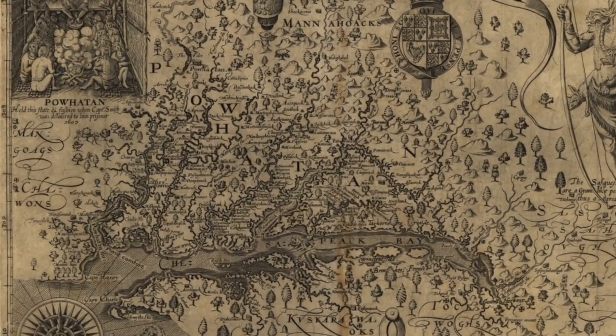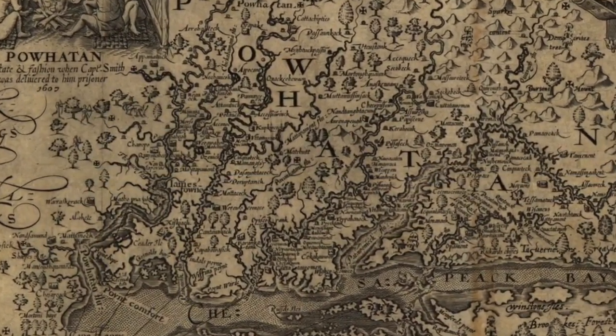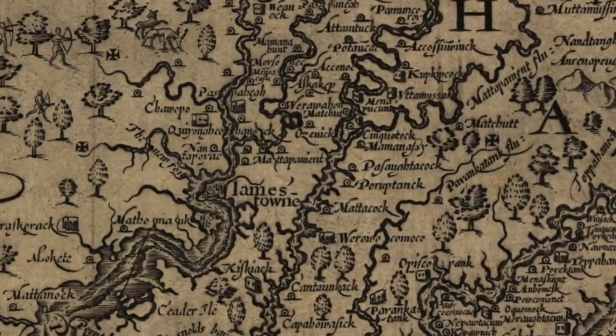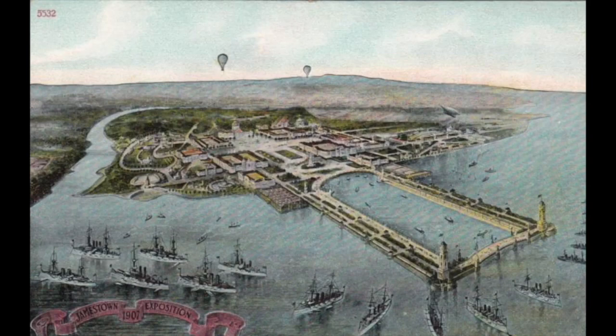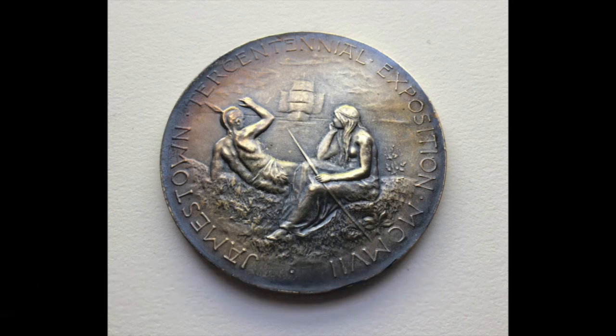Jamestown, about 50 miles up the James River from Cape Henry, has long been a treasured property of Preservation Virginia. In advance of the 400th anniversary of the landing of English ships, Preservation Virginia was a vocal advocate for an exposition — a World's Fair — to mark the occasion. Our collection is rich in materials related to the Jamestown Centennial Exposition, which was held in 1907 in Norfolk, Virginia. One of my favorites is a silver medal by Tiffany and Company, versions of which were presented to prize winners among the various exhibitors, but also to fair leadership.